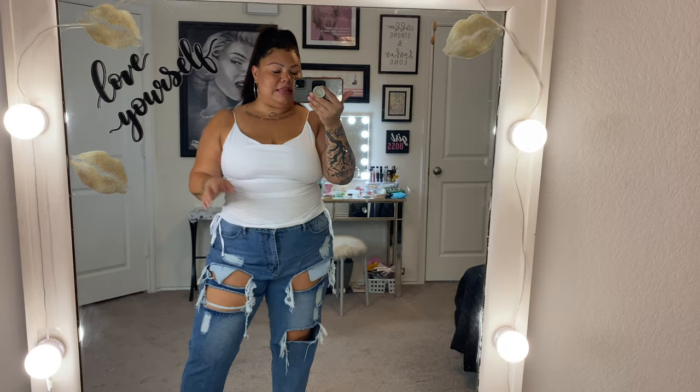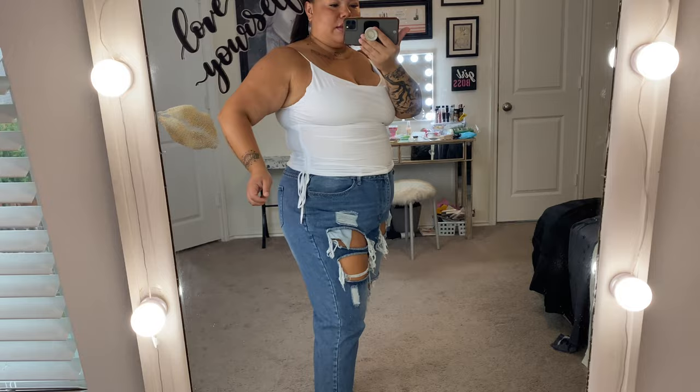I got ahead of myself because I'm so excited — I forgot to tell you the size! The orange shirt is a double XL. This next shirt is also a double XL and it's got these really cute ruched sides with a little bow. You can tie it as tight as you want to make it a little bit shorter.